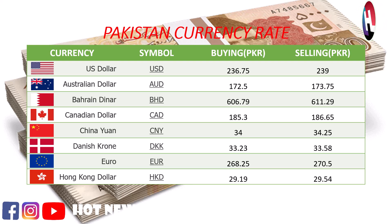Bahraini Dinar buying price Rs. 616.79, selling price Rs. 611.29. Canadian dollar buying price Rs. 185.3, selling price Rs. 186.65.